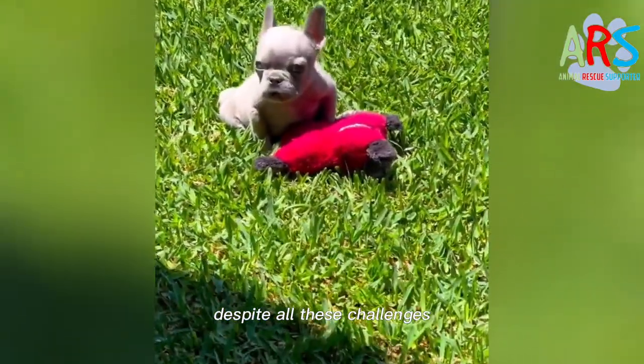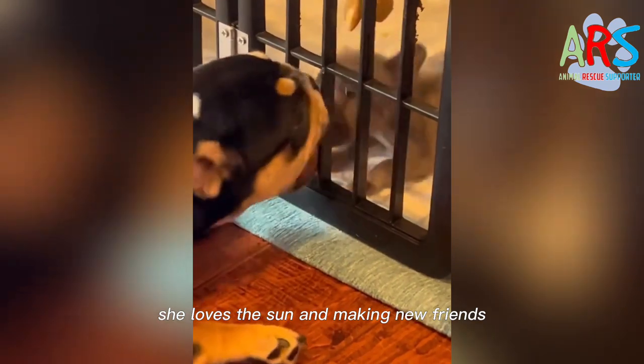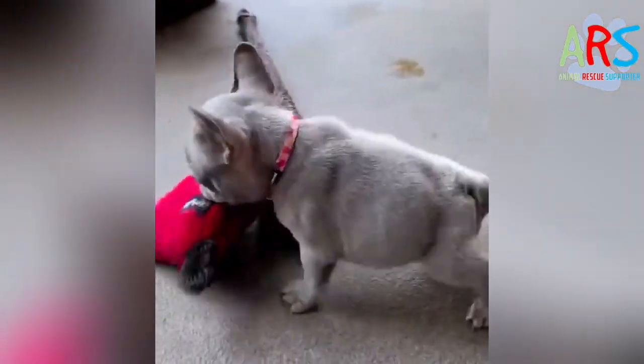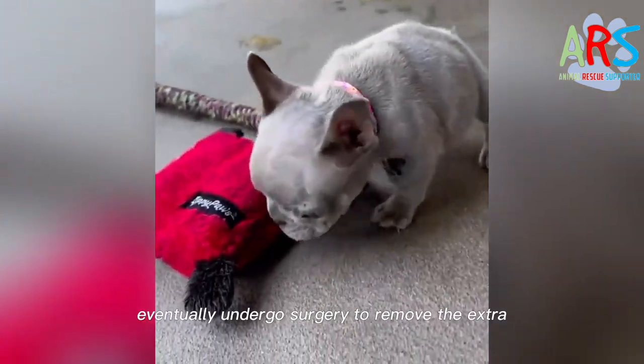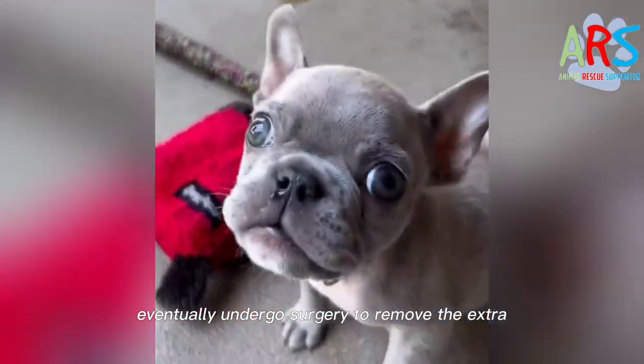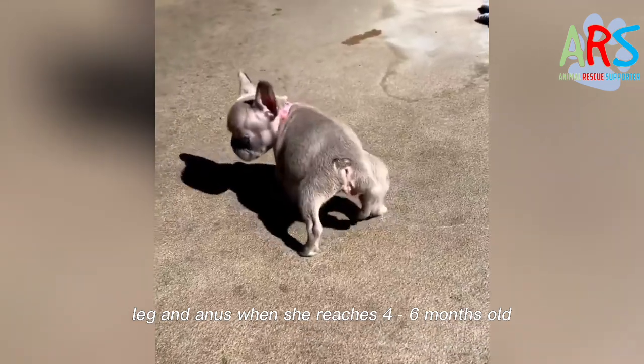Despite all these challenges, little Brelin is a cheerful and happy pup. She loves the sun and making new friends, always putting others at ease. We are giving her medication to support her digestive tract, and she will eventually undergo surgery to remove the extra leg and anus when she reaches four to six months old.